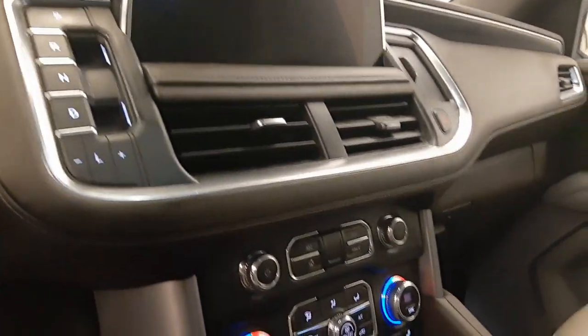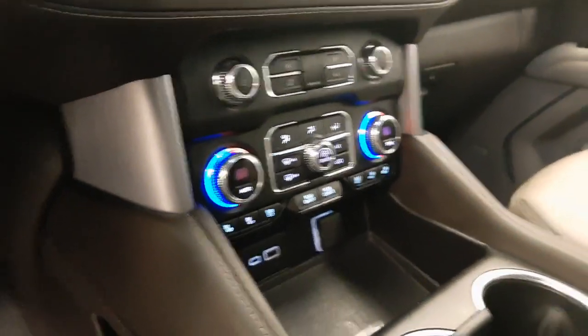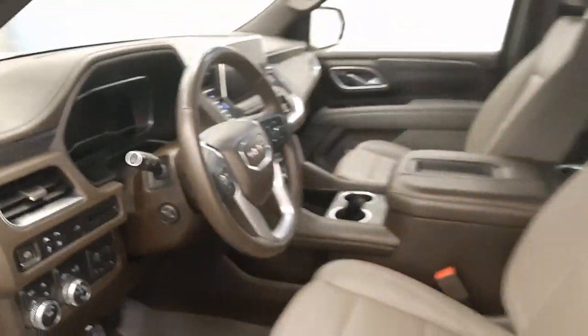Infotainment system, electronic shifter, dual zone climate control with AC, heated and cooled seats, wireless charging pad. Our interior color is brown.